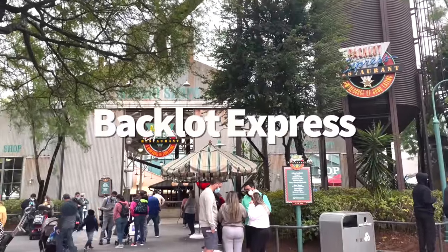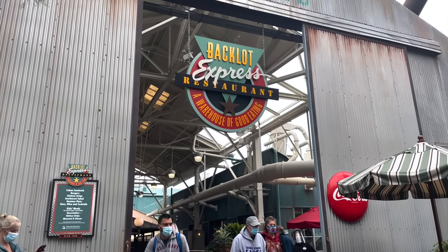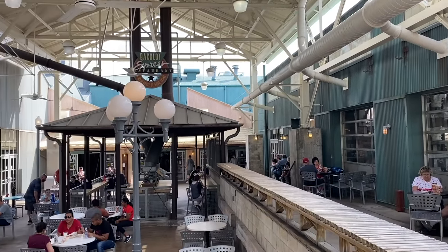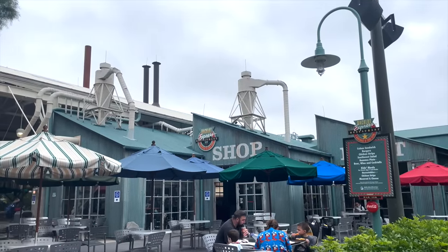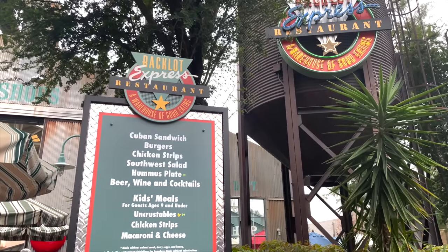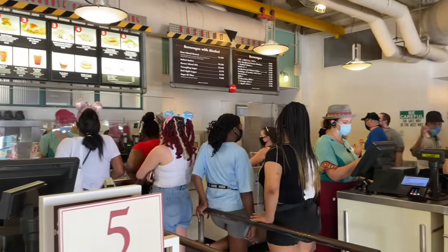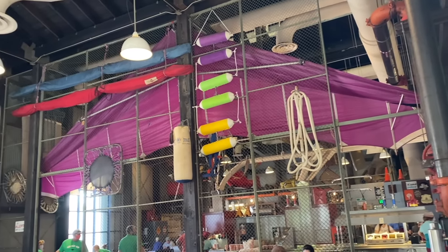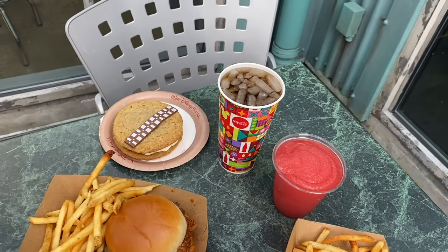Number four: Backlot Express. For those who watched the Animal Kingdom ranking video, I feel about Backlot Express the same way I feel about Restaurantosaurus — it is very, very dear to my heart. I love Backlot Express and I go there all the time when I'm in Hollywood Studios. This is a quick service restaurant themed after a production studio warehouse in Echo Lake, not too far from Star Tours. The menu is pretty safe. Can you tell I was a picky eater as a kid?